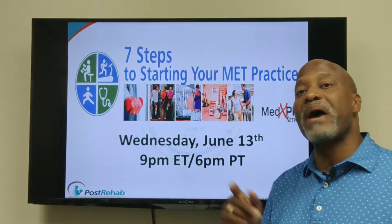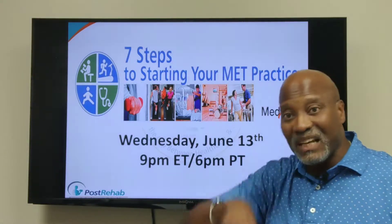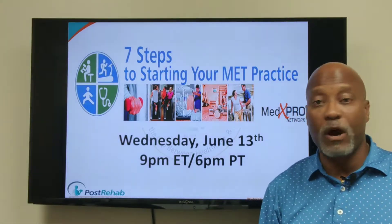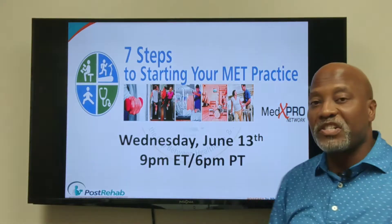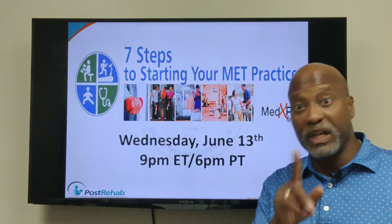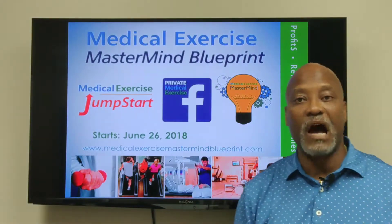Please go over to medicalexercisemastermindblueprint.com or look at the link below this video. Register there so you can participate in our free webinar. We're offering this webinar just to give you an idea of what we'll go over in the Medical Exercise Mastermind Blueprint.